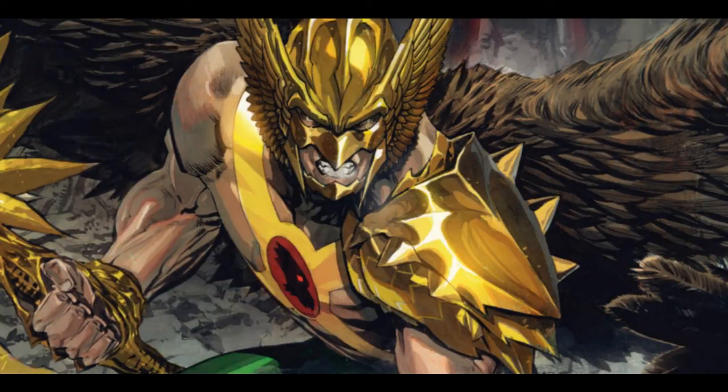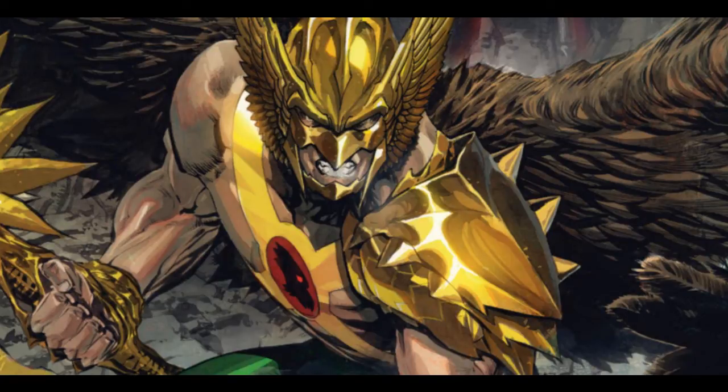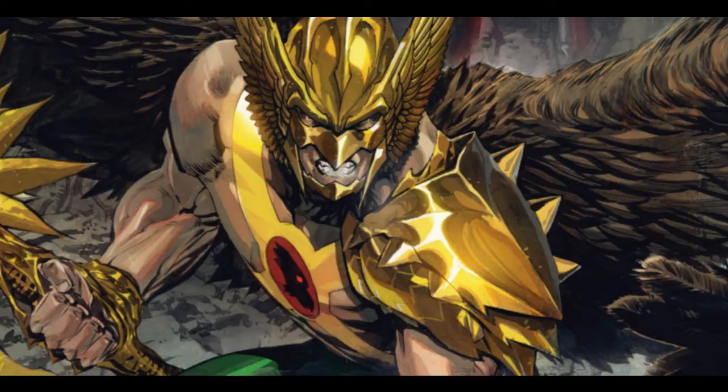He created a costume which had large wings to help him control his flight powers in the air. And since Hall was an archaeologist and a historian, he went to museums to grab some weapons to help him fight crime and bring justice to the city.